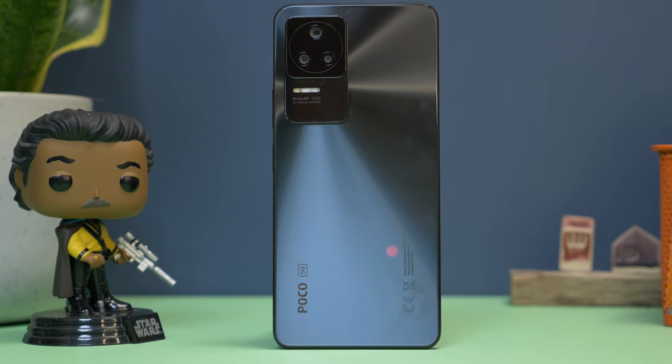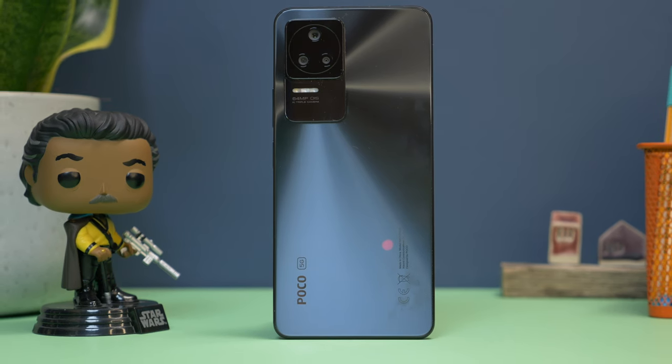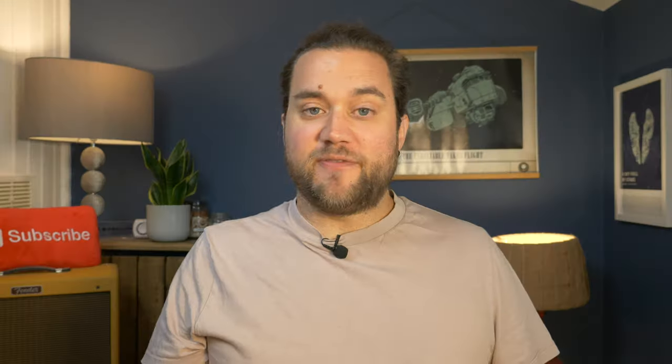Be that as it may, if you're in the market for a phone under £400 and want a fast, smooth experience that feels as powerful as an £800 flagship, the F4 still represents very good value for money. If it was us though, we'd save a little more money and just get the Poco F3 instead.